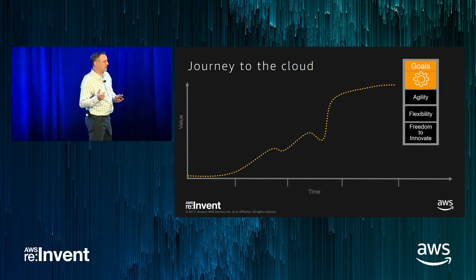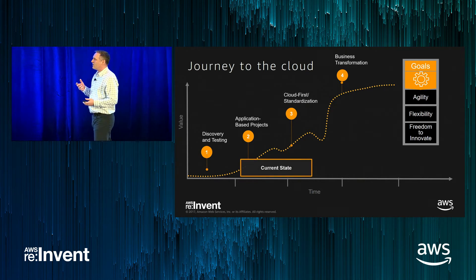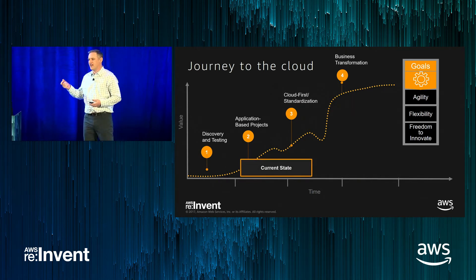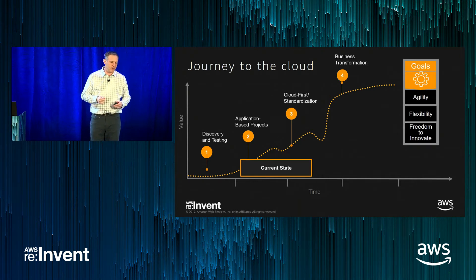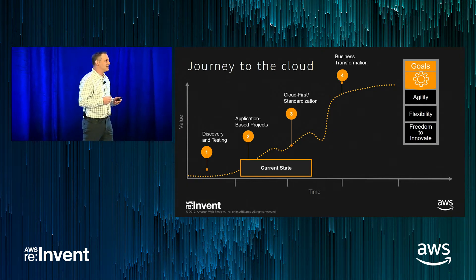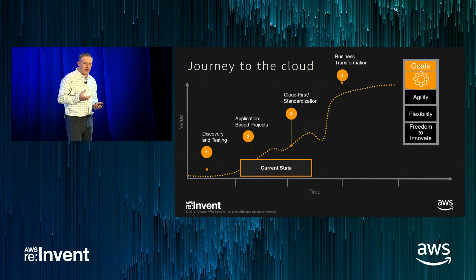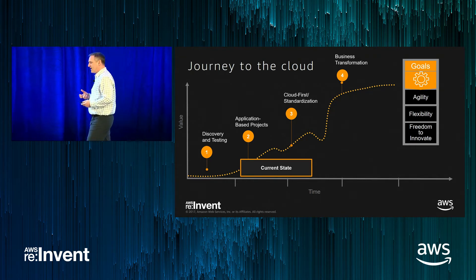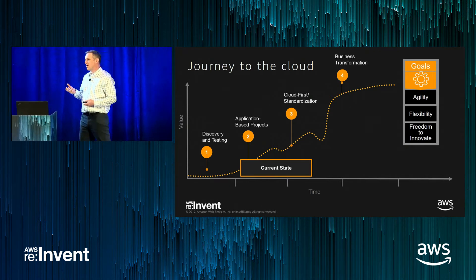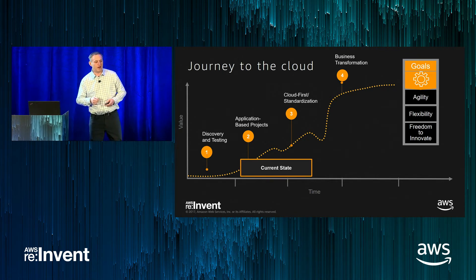As people move to the cloud, they move at varying paces. But we see them go through four distinct phases. The first is the discovery and test phase, where people just try to get their foot in the water. They try out the cloud, do things like DevOps, try a new application workload — really just to prove out the value proposition and justify starting to move forward with separate projects.